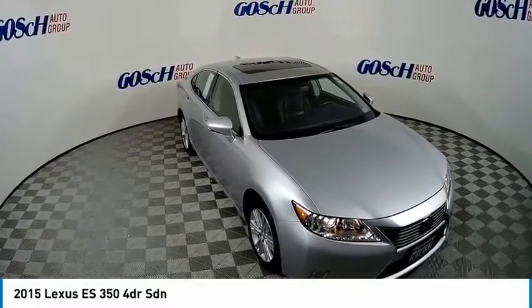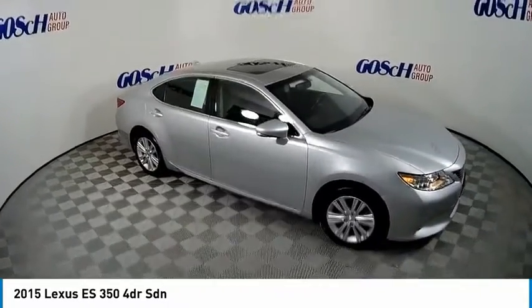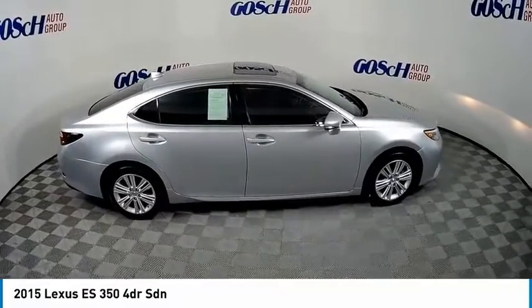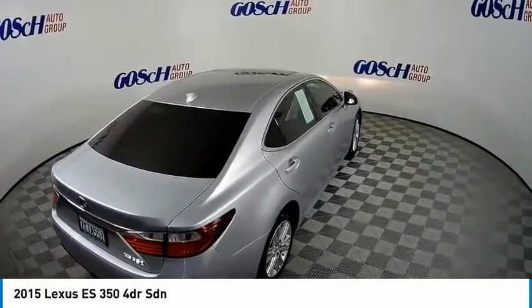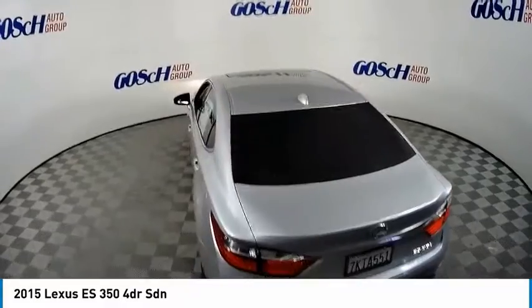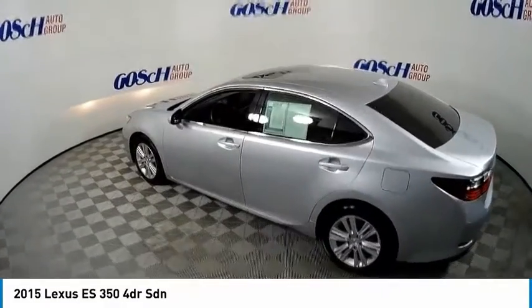You are going to love the 2015 ES350. The Lexus ES350 is a sophisticated combination of distinctive styling, luxury, and smooth performance. A 3.5 liter V6 engine propels the ES from 0 to 60 miles per hour in 6.8 seconds, and the countless standard interior features transport you to a new level of luxury and convenience.